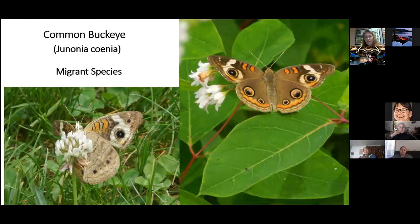These are actually two different individuals. The one on the clover I found in my yard last summer — I was just thrilled. And the one on the dog bane on the right, I found that on the Fourth of July, right on the dog bane.